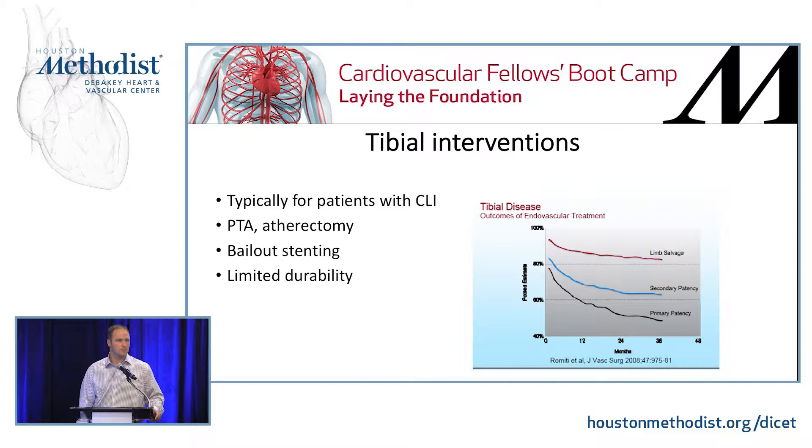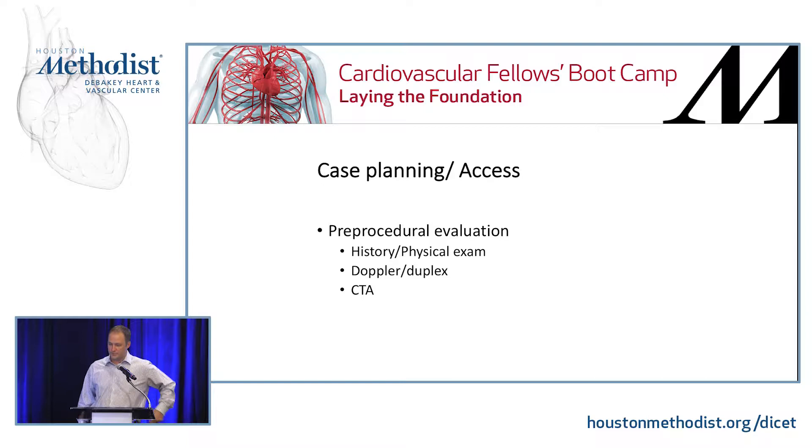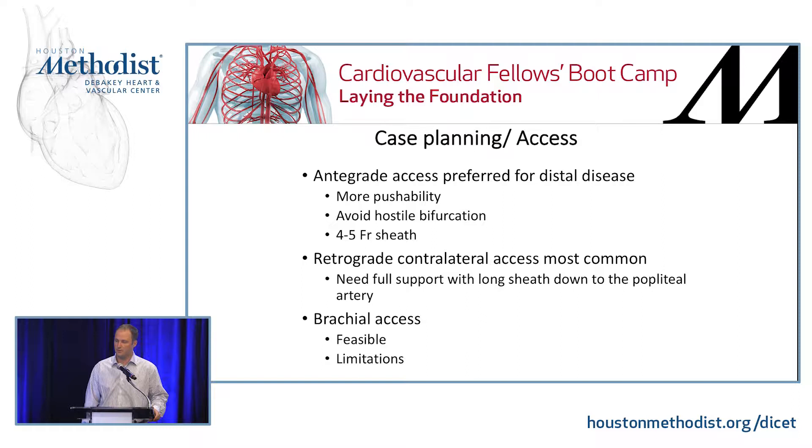For case planning and pre-procedural evaluation — history and physical exam — you always want to make sure that you have common femoral pulses. If you don't have common femoral pulses, you would like to consider performing a CTA to confirm what your more proximal disease is. Also a duplex Doppler and duplex as just discussed. Whether you go antegrade or from the contralateral access, antegrade access is preferred oftentimes for people with distal disease. It allows for more pushability because you can place your sheath more distally and avoid a hostile bifurcation if it's very narrow, they have an EVAR, et cetera.